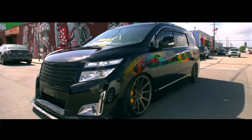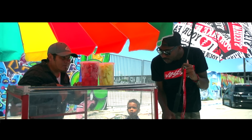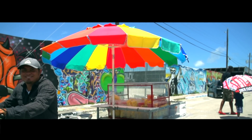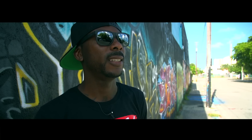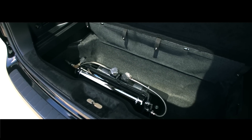I actually bought the front end conversion before I bought the van. The airbags are from Air Tech — it's all custom. We went with a five gallon tank, two air compressors, and manual switches from Air Runner.